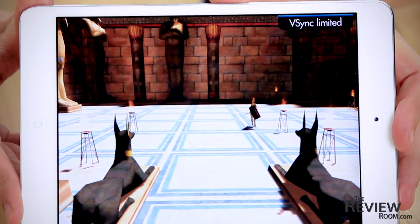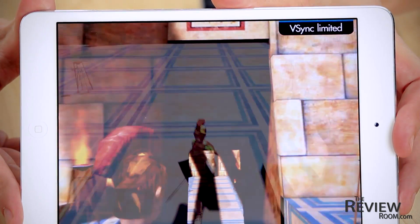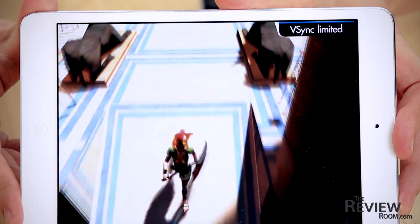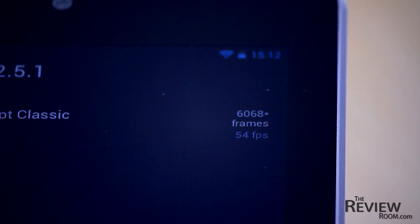Then we ran the Geekbench graphics benchmark using the on-screen Egypt Classic test and looked at the real frame rate performance of both devices. Remember, a higher frame rate is better. The iPad mini produced 59 frames per second and the Nexus 7 54 frames per second.